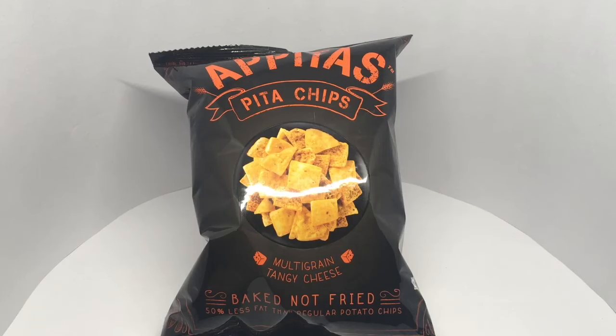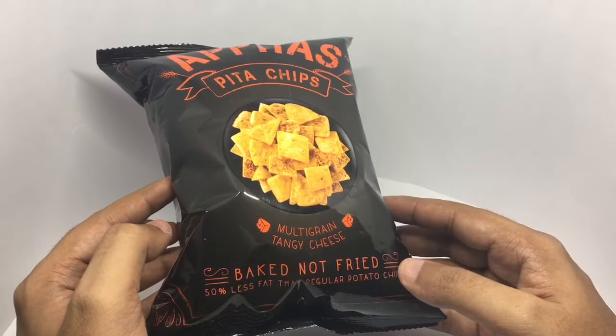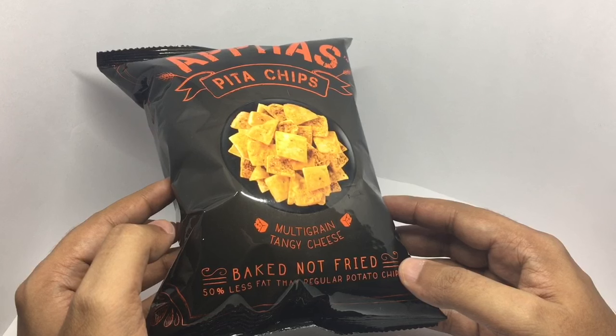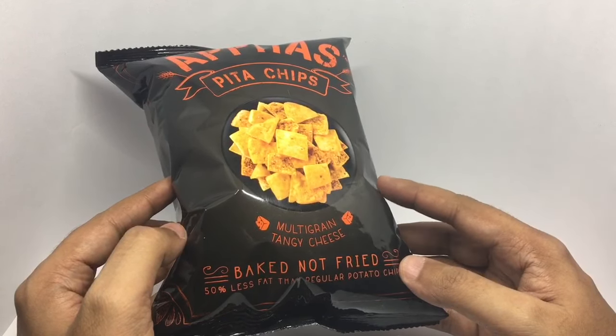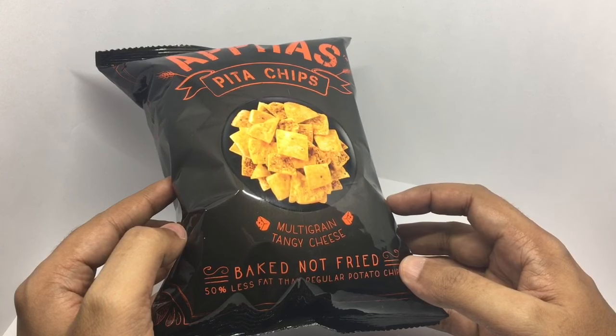Let's take a look at these pita chips. Quite a nice and colorful packaging. That's how the chips look. It's a multigrain chip, and tangy cheese is the flavor.